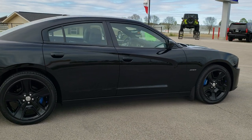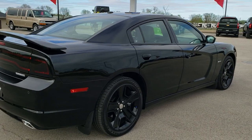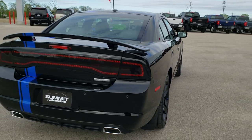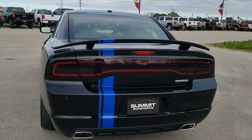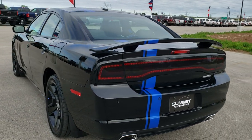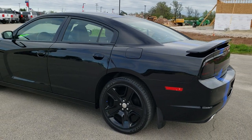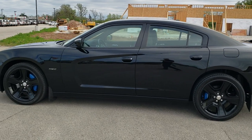This vehicle has the 5.7 liter V8 Hemi motor which pumps out 370 horsepower. This is one of 900 cars that were made up like this. This is a factory setup — the blue stripe and the rims, and you'll see the interior in just a little bit. It's all done by Mopar.